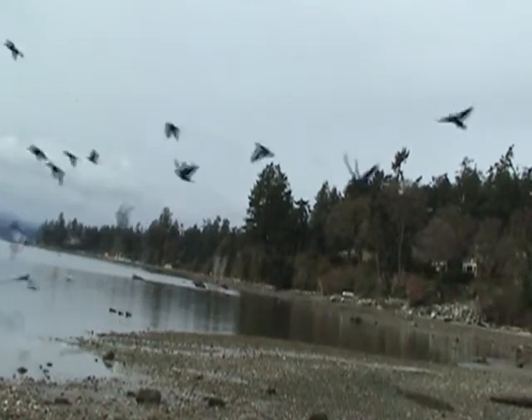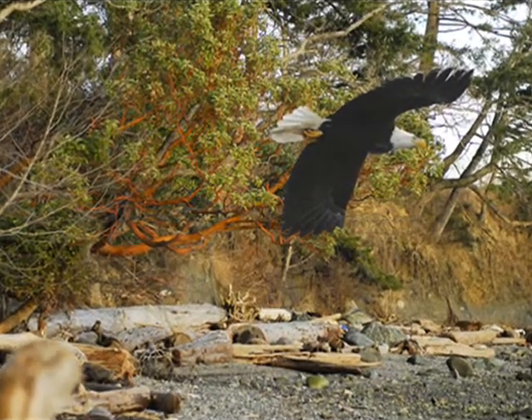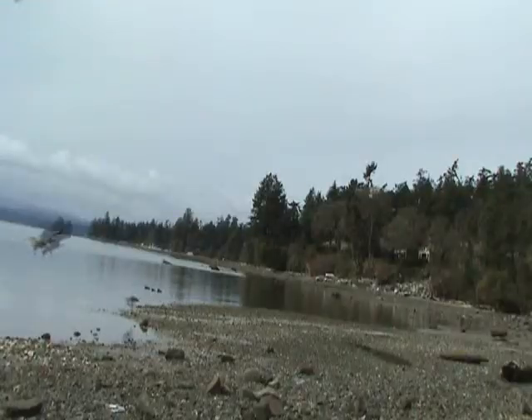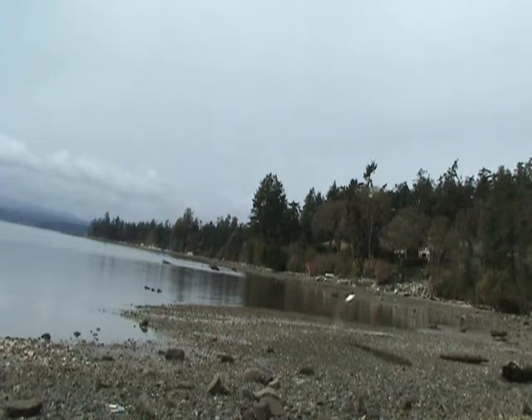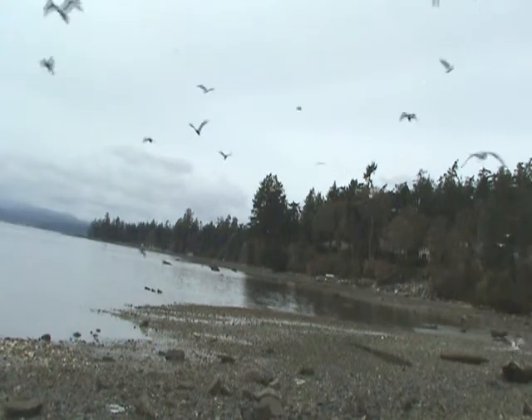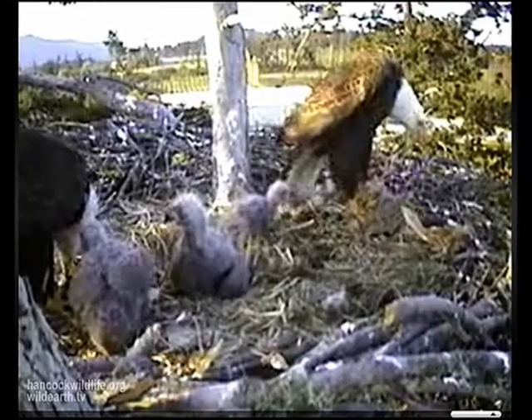There they go — somebody's coming. As soon as the Eagle goes by, they come immediately back to get their share of the food on the beach. Those beautiful seven-foot wings really carry the Eagles nicely. It's a competition for food.